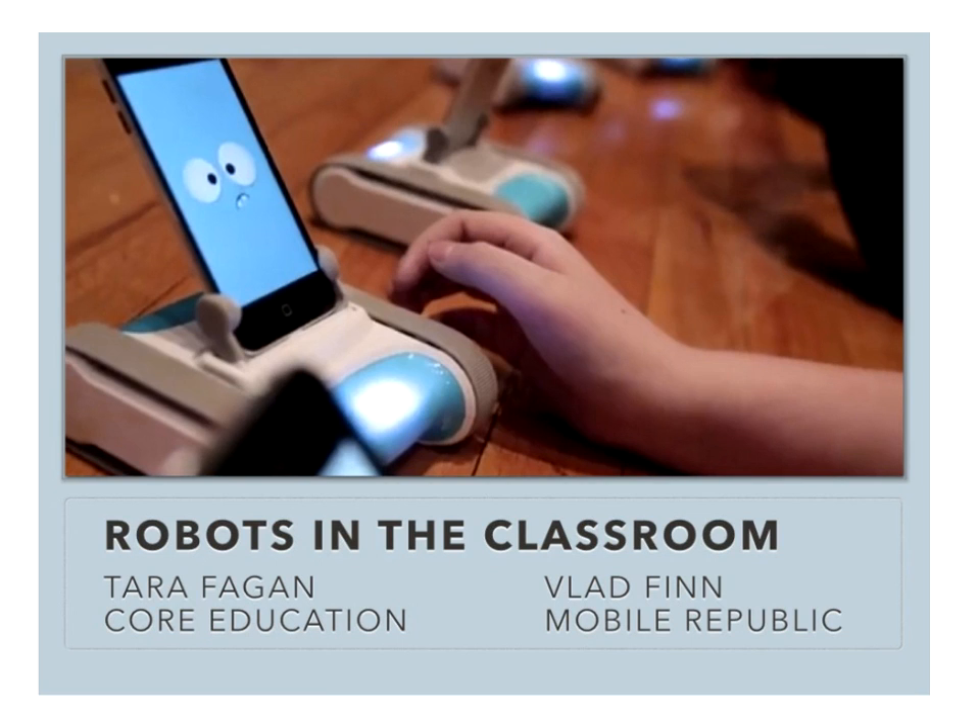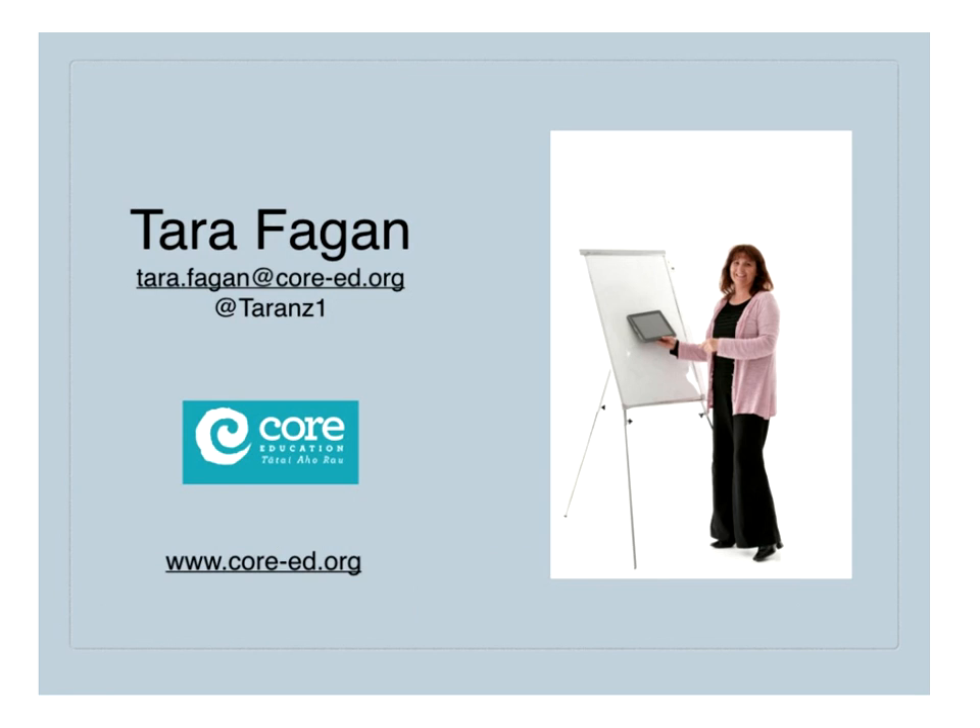Thanks so much, Ness. I'd also like to thank the sponsors for the conference. It's been a fabulous couple of days as I've popped in and out of events, and it's lovely to have the opportunity to participate in a conference like this. Yes, we're going to be looking at robots in the classroom today. My name's Tara Fagan, and I was the person from New Zealand sitting right there in Wellington on our map of the world. I am a facilitator with Core Education — a not-for-profit educational professional learning and research organisation based in New Zealand, but we have facilitators right throughout the country.